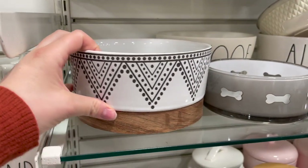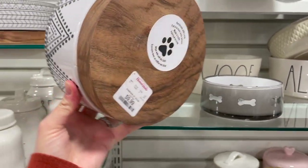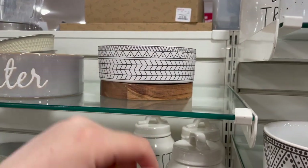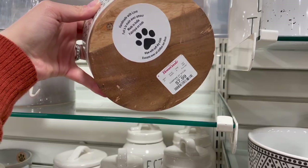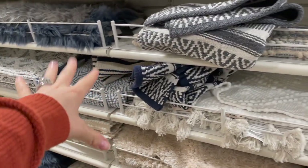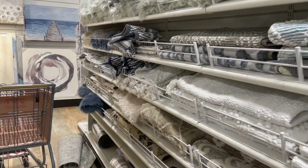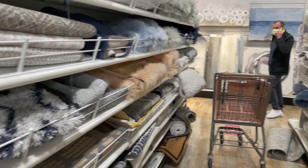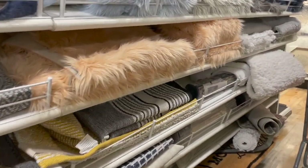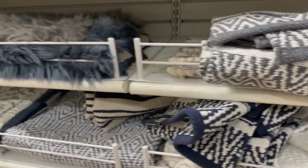Just walked by the dog section and these bowls are so cute — love the outside and the wood on the bottom, though I have a feeling they'd be hard to clean. $10, and there's a smaller matching one for $7.99. I always get captivated by the rug aisle — they have so many fun ones, runners for in front of your sink and ones for right in front of your door. It really is like a treasure hunt in here.